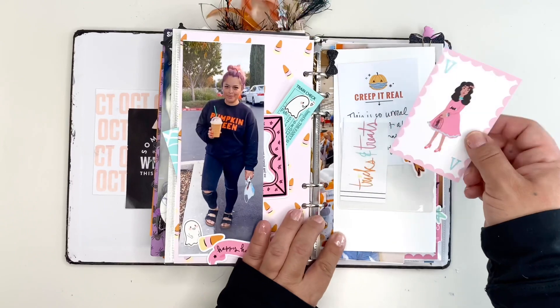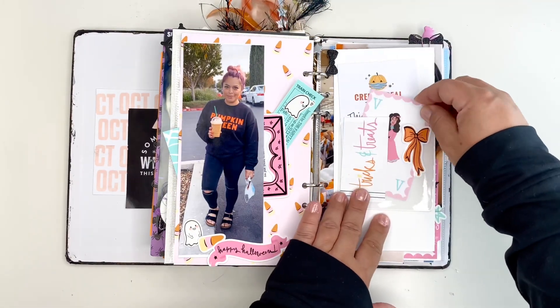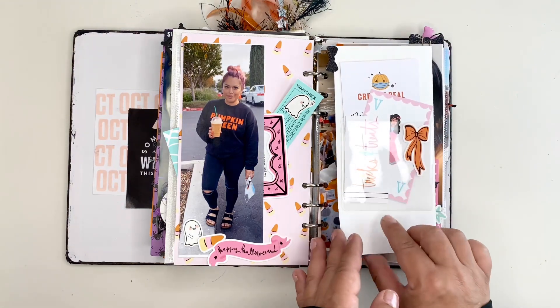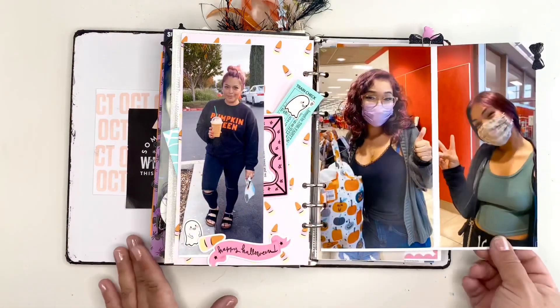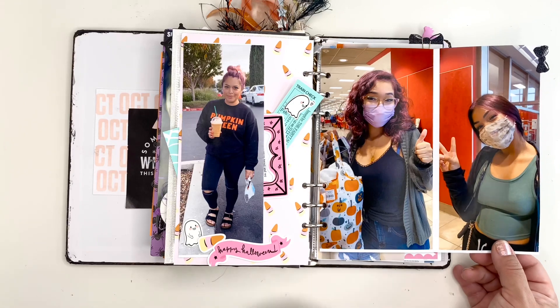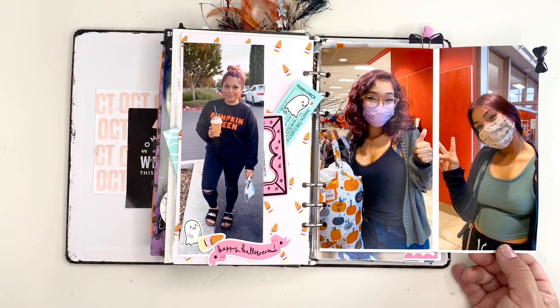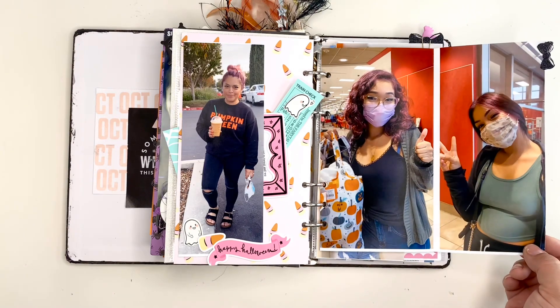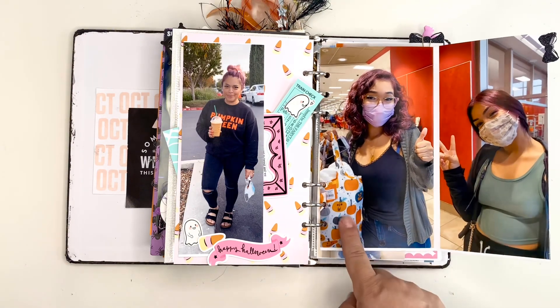This is from In a Creative Bubble that my friend sent me, and then this little tag here tells me to flip out. These are my daughters — we had the filter that puts your hair red, so we were shopping at Target.